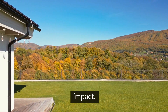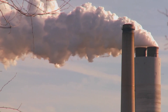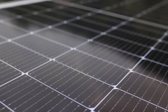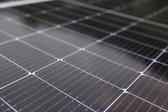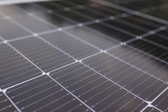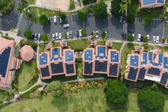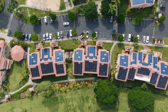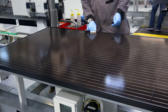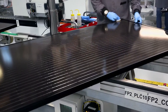Now let's consider the environmental impact. Both options lessen our reliance on fossil fuels and contribute to a reduction in greenhouse gas emissions. However, the sustainability of your choice might depend on the life cycle impacts of the materials used and the distance they're shipped. Both Tesla solar roofs and traditional solar panels have a positive environmental impact, with Tesla's integrated approach potentially offering slight improvements in terms of overall energy efficiency.